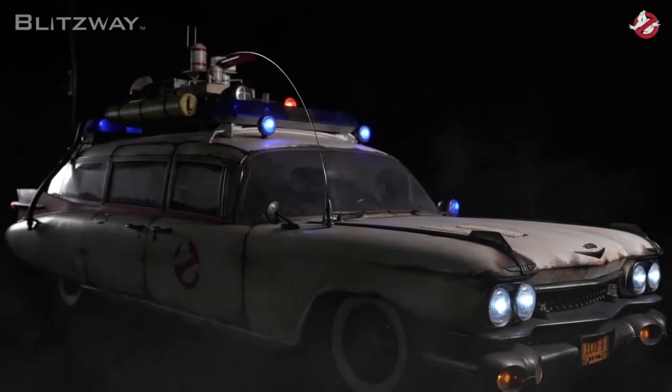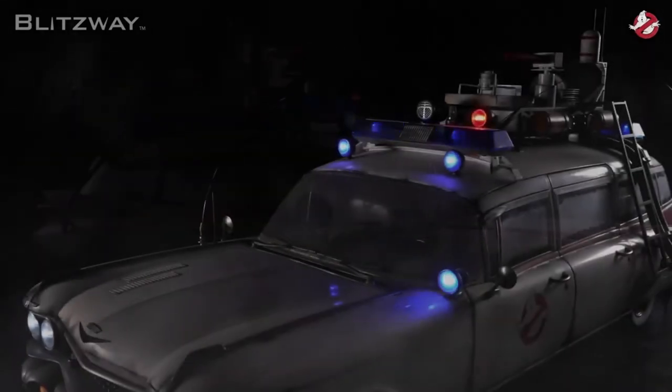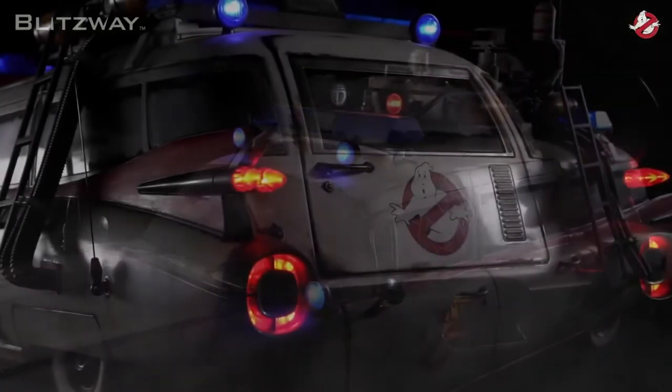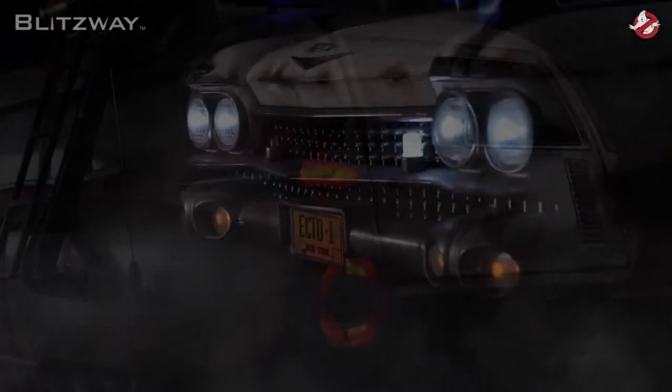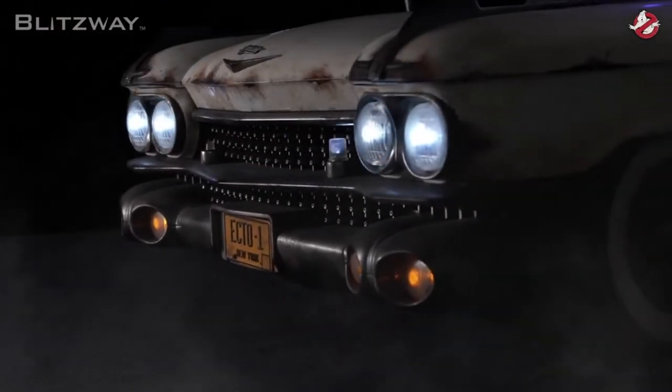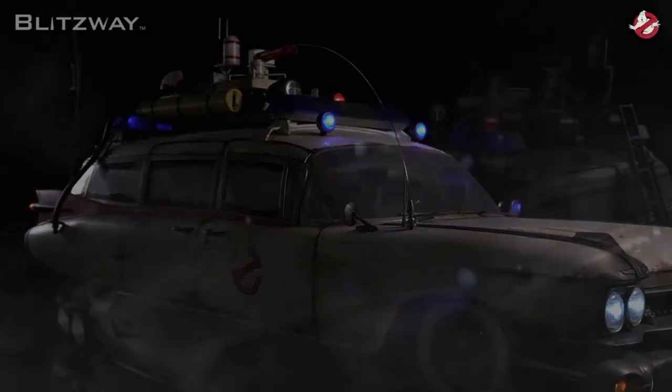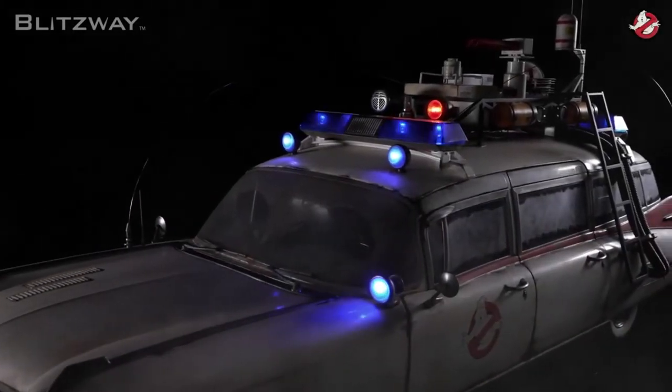The Ecto-1 includes 37 LED light-up functions on the interior and exterior of the vehicle. This is down from 45 LED light-up functions on the 1984 Ecto-1 — I wonder where the other eight light-up functions went. The Ecto-1 has rotating light bars with two motors and it wails the iconic siren sound — music to my ears. Just like the original, it features audio playback with USB and SD plug-in so you can play music or sound effects through the Ecto-1 speakers. I guess they expect us to play a lot of Ray Parker Jr.